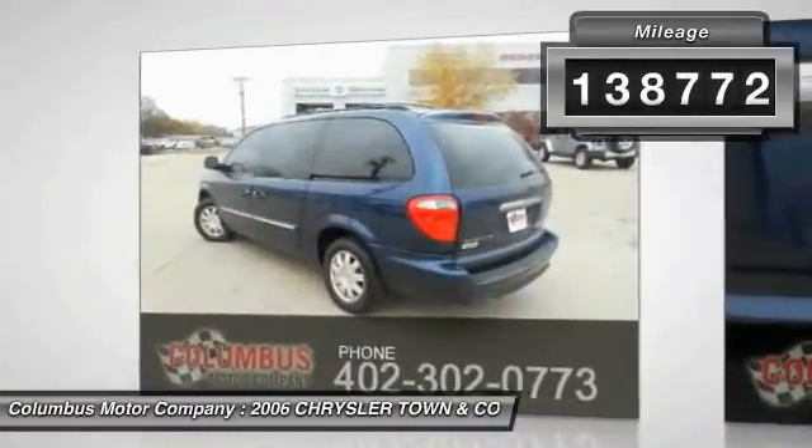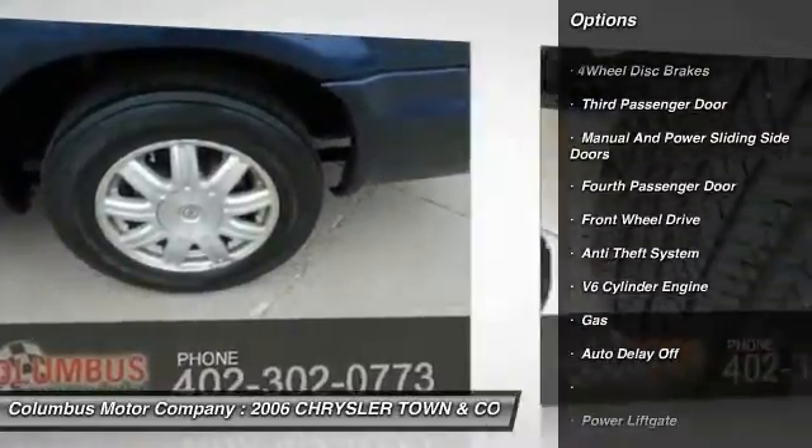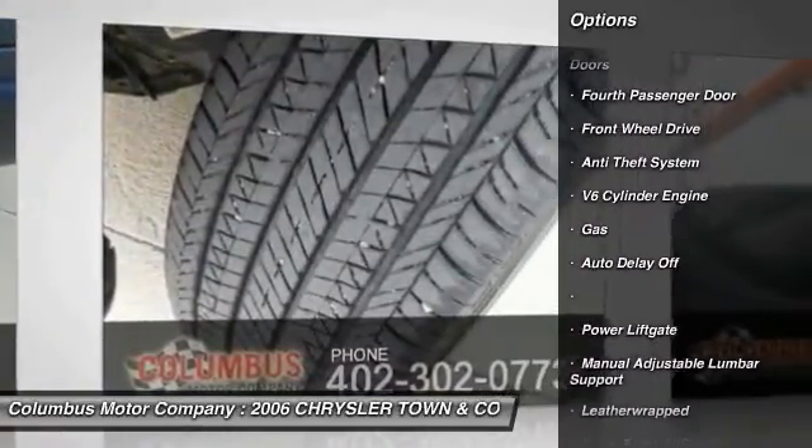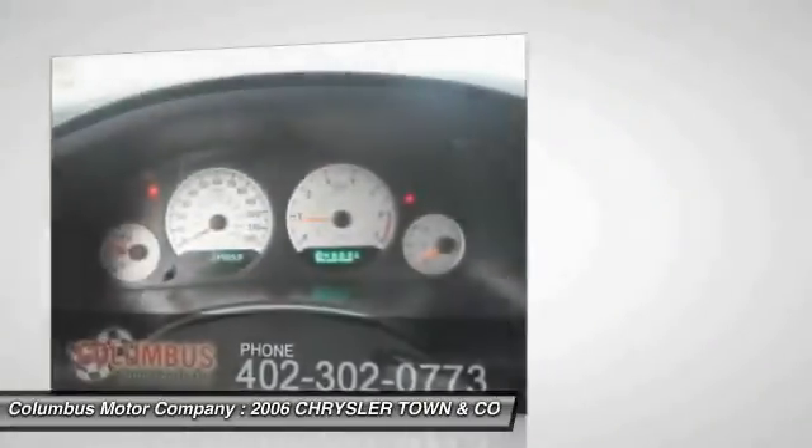Here are some of this vehicle's great options: anti-lock braking system, traction control, power lift gate, air conditioning, power steering, anti-theft security system, cruise control, floor mats, universal garage door opener, and FWD.